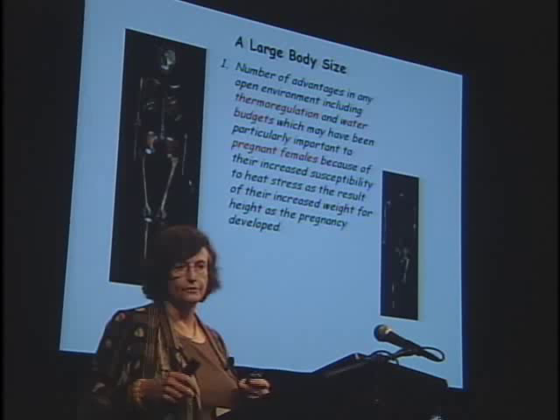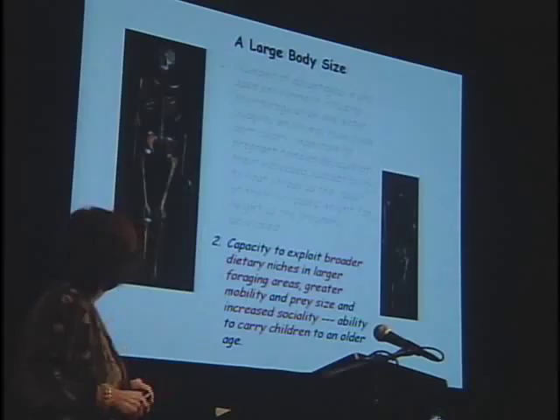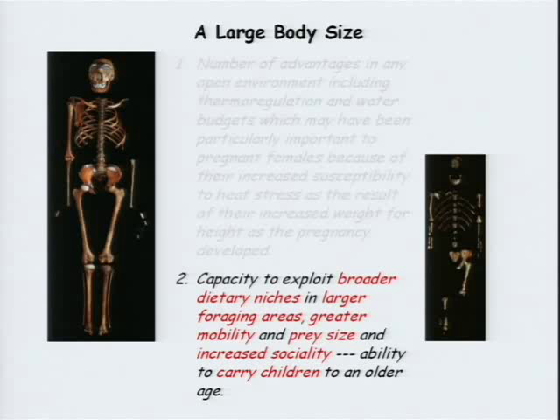In terms of water budgets, you need more water to support a large body, but you can go longer between water holes, giving a much greater probability of not suffering from dehydration. In terms of thermal regulation, something not previously emphasized, this may have been very important to pregnant females. If you're living in a very hot environment in the later stages of pregnancy when your body mass increases in relation to stature, the larger the body size you have, the better you cope. You also have the capacity to exploit broader dietary niches, eat broader ranges of food, greater mobility, larger prey size, increased sociality, and more efficiently carry larger weights — particularly kids.